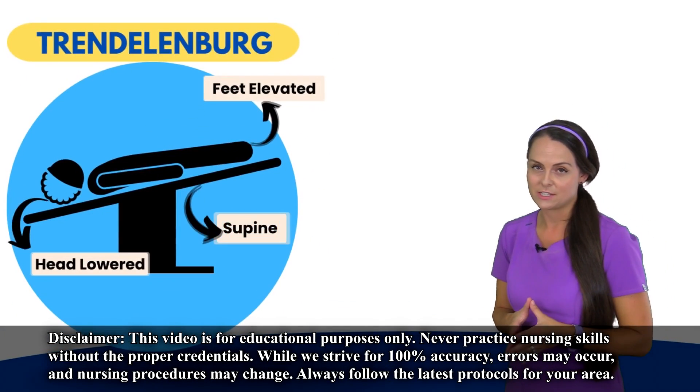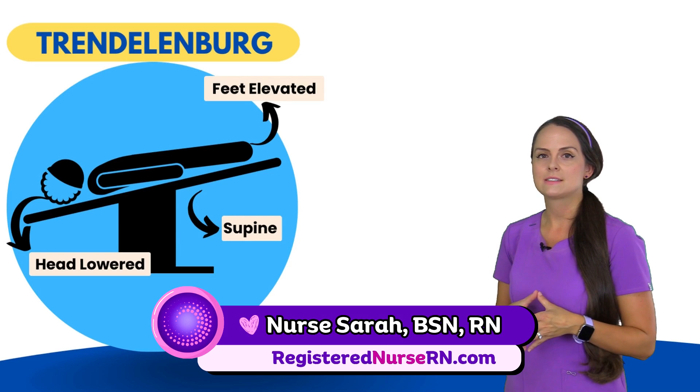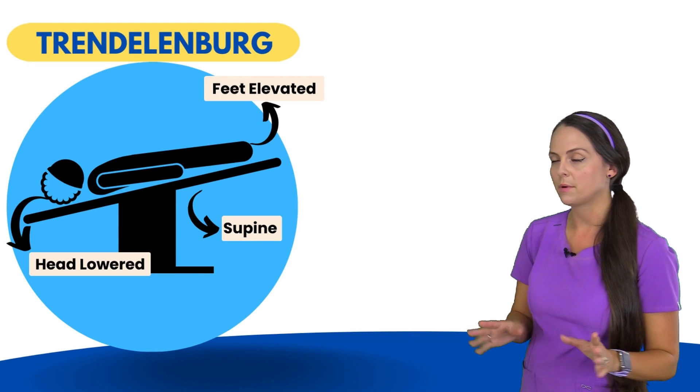Let's take a look at the Trendelenburg positions. Just like with the Fowler's position, these positions come from the last name of a surgeon. So our very first one is just Trendelenburg.